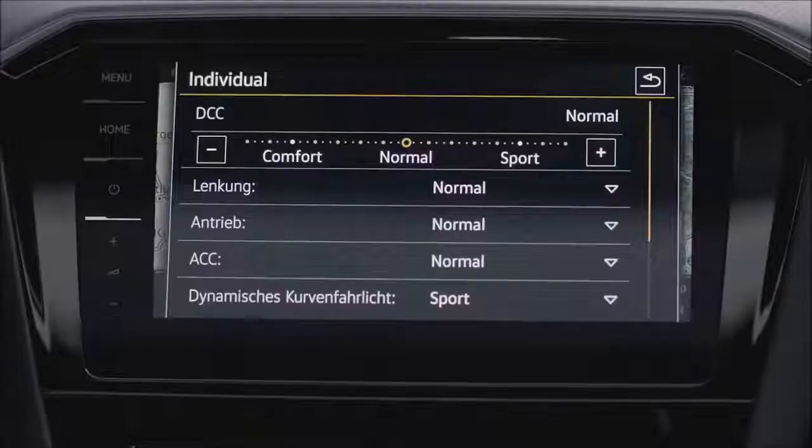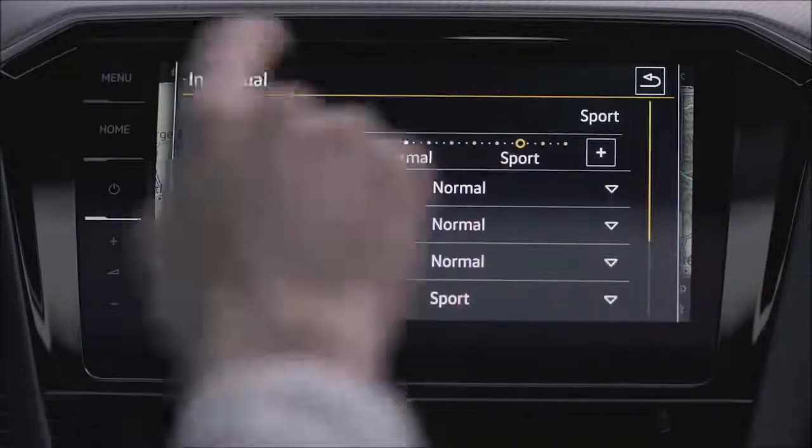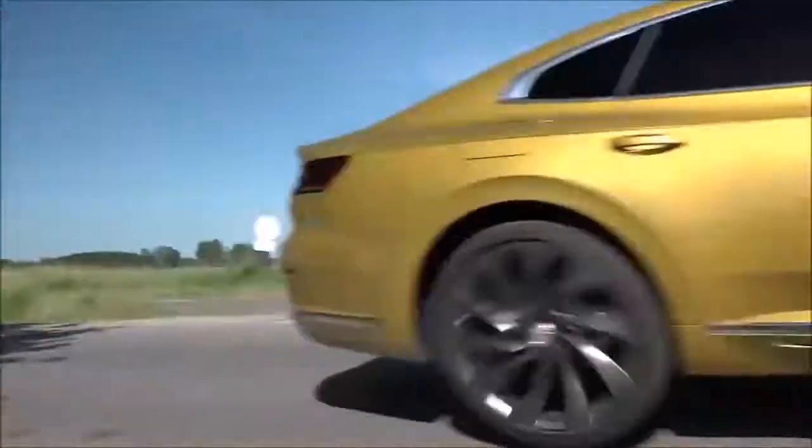The drive of the Arteon is really a lot more dynamic than I expected. There are two main reasons for it. One is the DCC adaptive dampers, which you can adjust completely the way you want — not just two or three steps, but continuously from very luxury all the way to very sporty. The other is the progressive steering, which means you don't have to steer as much to drive the way you want. Together with a very stiff body structure, this really gives the car a dynamic you would not expect from a car like this. I have to say, it's great fun to drive.